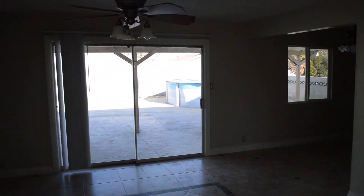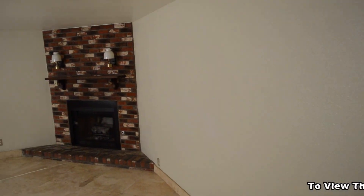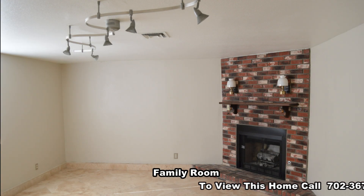The living room has a ceiling fan with light. The family room has a fireplace and track lighting.